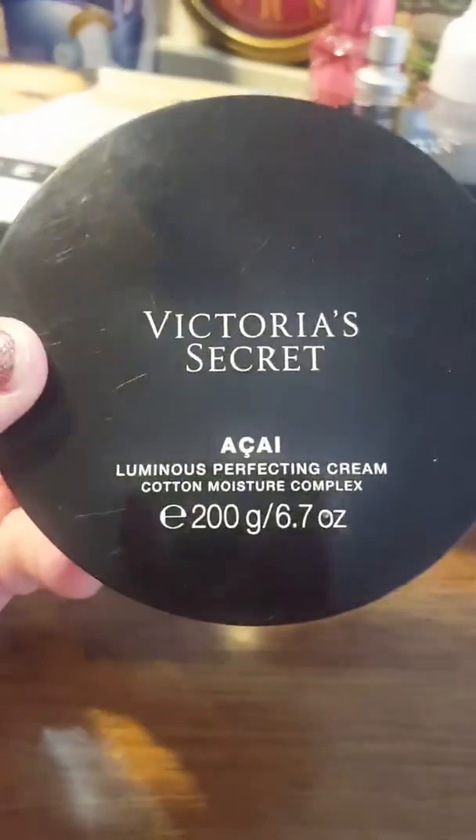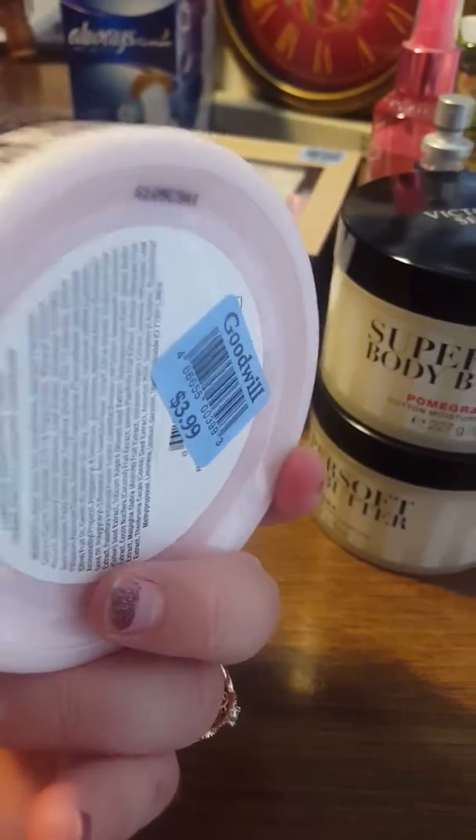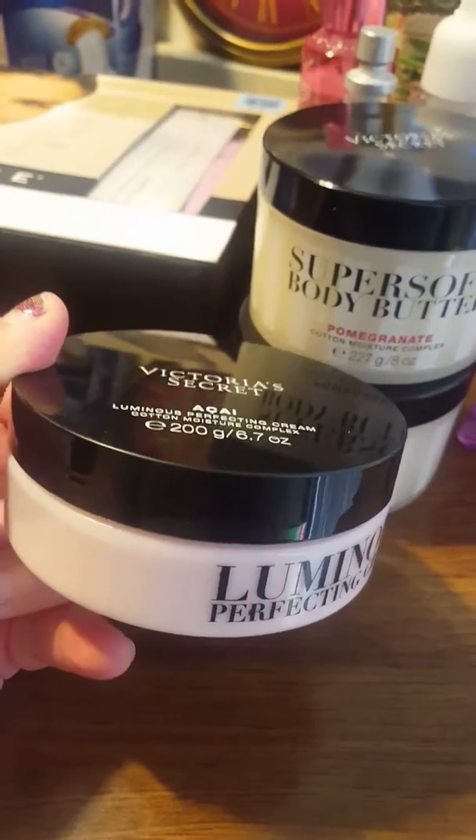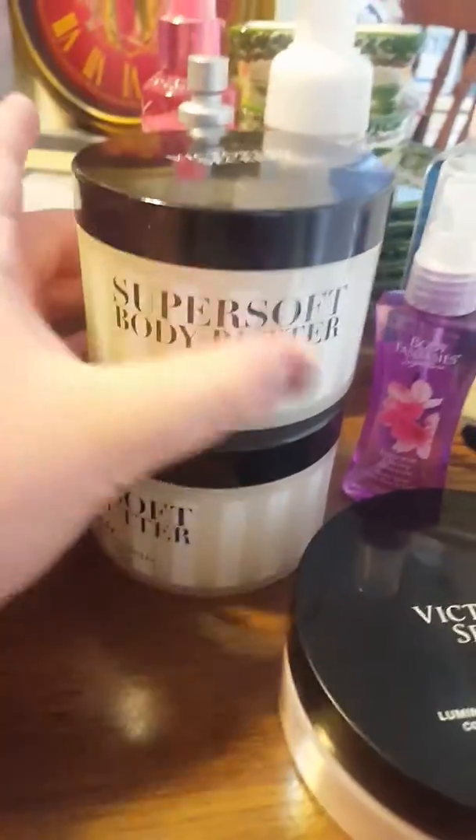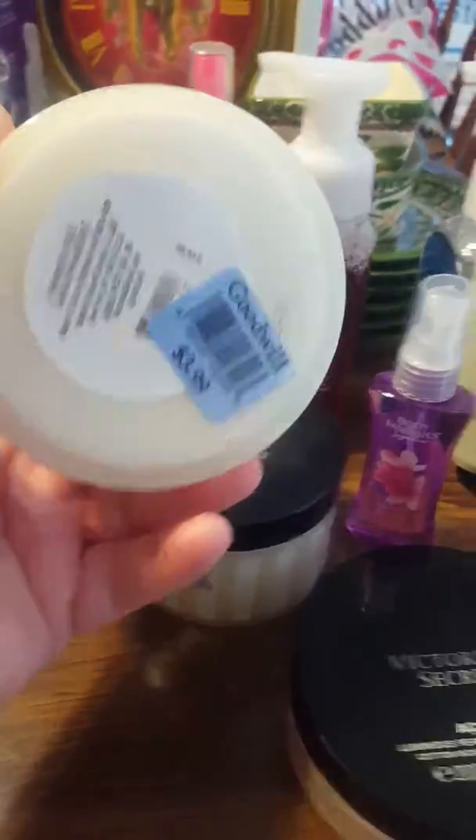These I have Victoria's Secret Akai. These were $3.99 each and they sell for $39.99. These have not been opened — they still have the tab on the top of them. And I have that Perfecting Cream Akai, Super Soft Body Butter Pomegranate at $3.99, and Super Soft Body Butter Shea Butter, also $3.99.